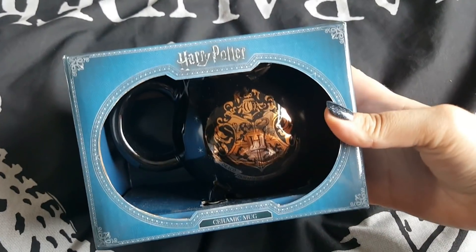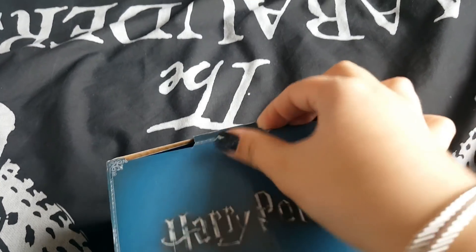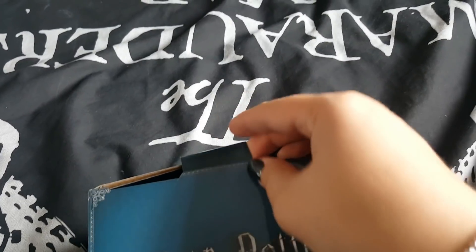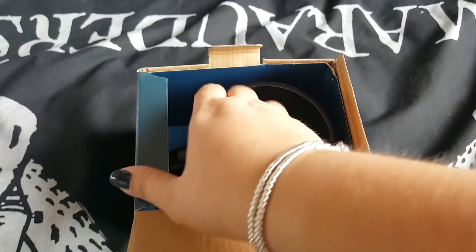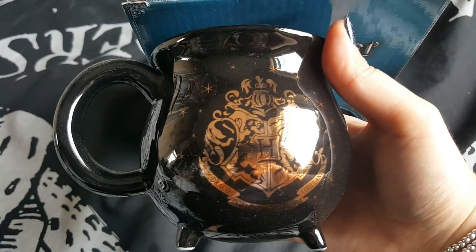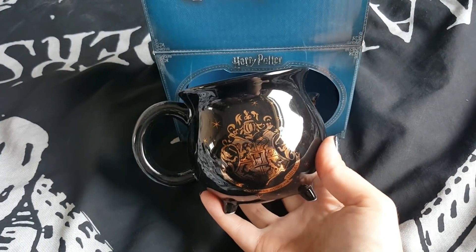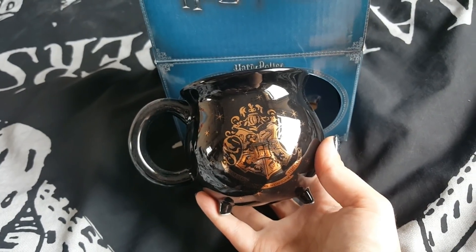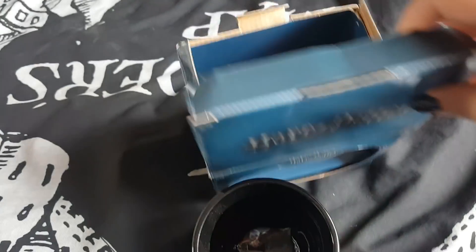My mum actually picked up some of these cauldron mugs and she's getting them for us for Christmas — she's one of these people that buys all her Christmas bits early. She said to me in the shop, 'Do you want one of these put under the tree?' — I thought, why not. So I'll just get it out to show you and then I'm going to sneak it back into her bag, hopefully she won't watch this video. It's a little black ceramic mug that looks like a cauldron — it's got three little feet and it's sort of a rose gold colour inside. You'd get a nice good brew of tea in there.